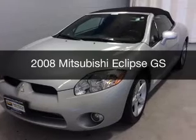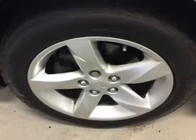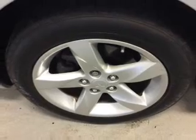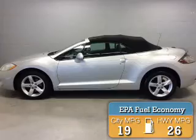This is a used 2008 Mitsubishi Eclipse. It's powered by a front-wheel drive engine and an automatic transmission. Great fuel efficiency saves you money by requiring fewer trips to the gas station.